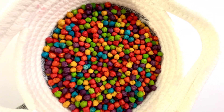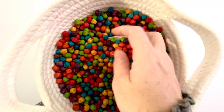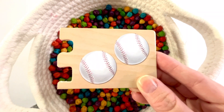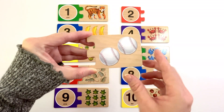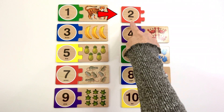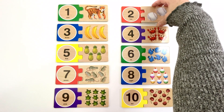Now let's find the last puzzle piece. This puzzle piece has baseballs on it. How many baseballs do you see? Let's count. One, two. Two baseballs. Our last number is number two. The color of this two is red. Two baseballs.